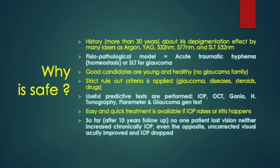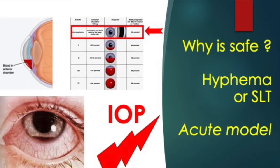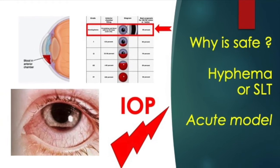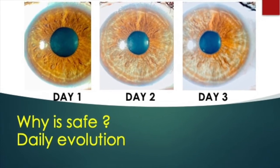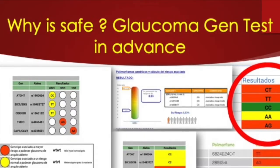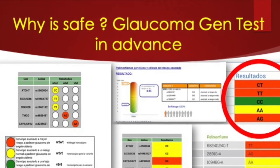In fact, after 10 years of experience, no patient lost vision nor developed chronic glaucoma. It is an acute process of ocular overload, such as hyphema or SLT, but according to the classification it is a micro hyphema, as we can see in this series of photos — before and after two and three days of laser.